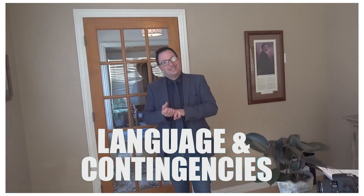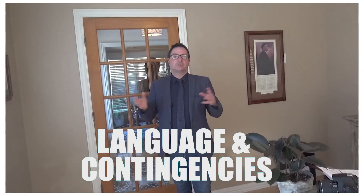Number two: language and contingencies. The fewer contingencies in your offer, the better. Accelerator clauses also work — you write a purchase price but include an accelerator clause to increase the purchase price compared to your competitors, getting you to the top of the offer pile and hopefully an accepted offer.